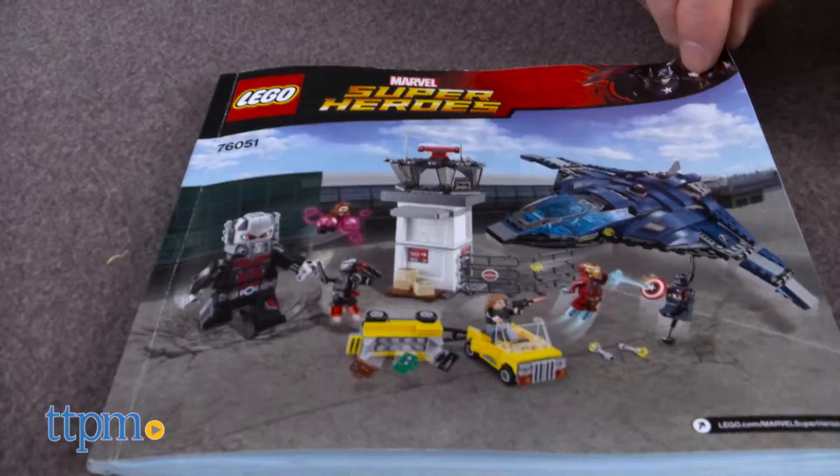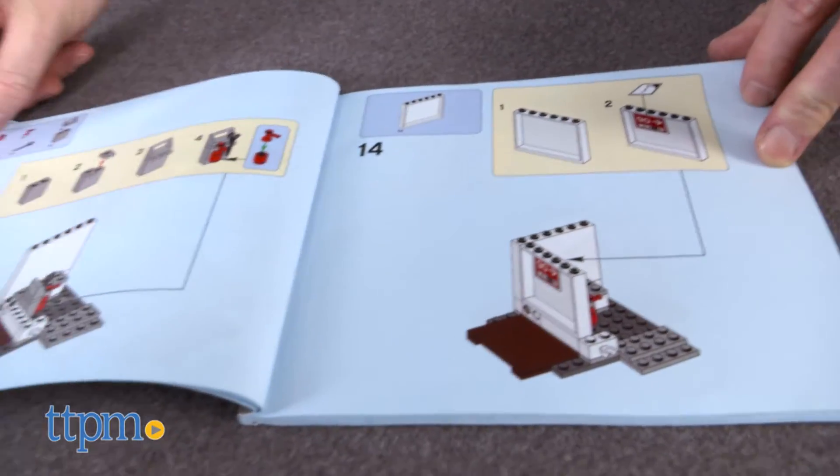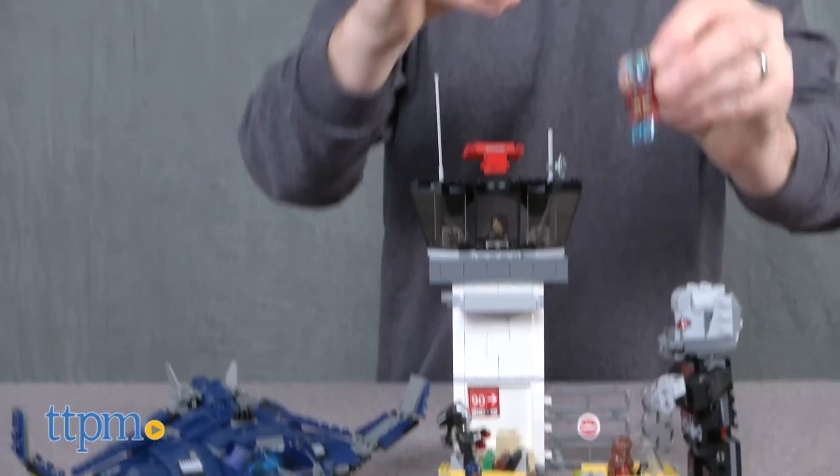It comes with a comic book and LEGO's clear and easy-to-follow instructions. It should take most LEGO builders about two hours to build.